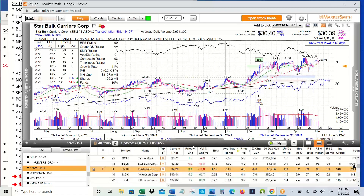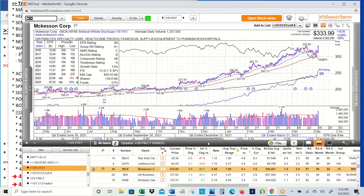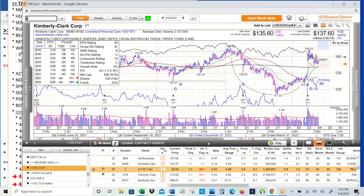Another transportation shipper — Starbulk Carriers — holding the 21. LNTH is another one I'm paying attention to. You can see from this gap two earnings ago they've got a new technology, gapped up again from this base on earnings, flagging now — if this was a healthy market, I would own this. MCK — big move today on earnings with above-average volume in the medical sector. IBM really hasn't done anything since its earnings gap up — still kind of working on its base. Kimberly Clark — big gap up on earnings, pulling back since then, holding its 21.